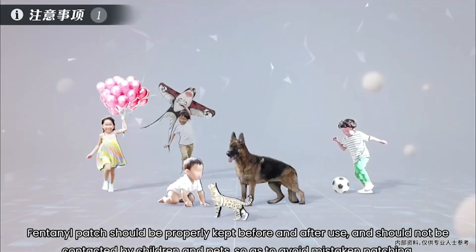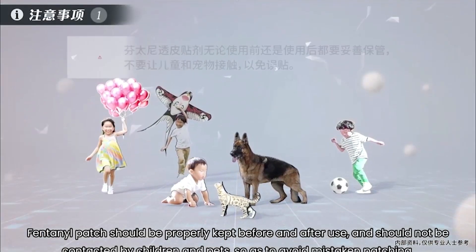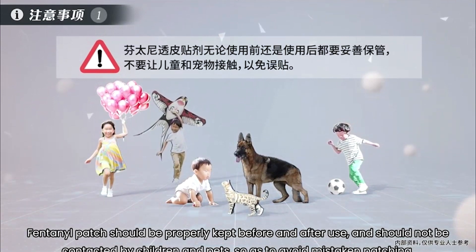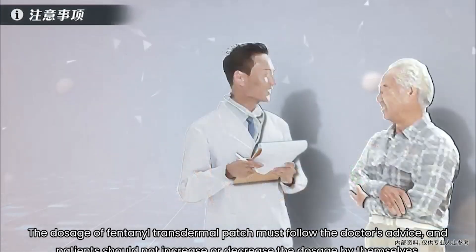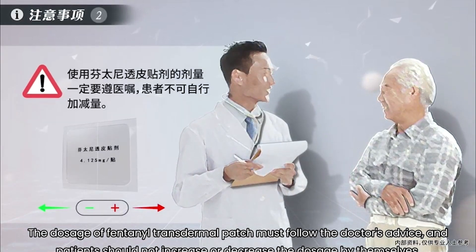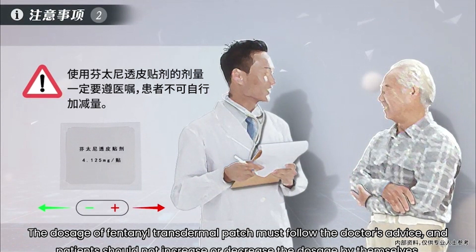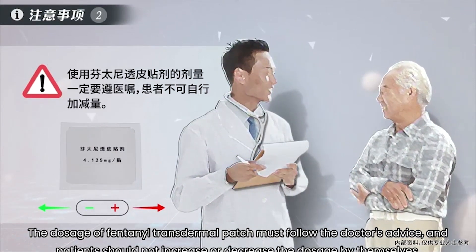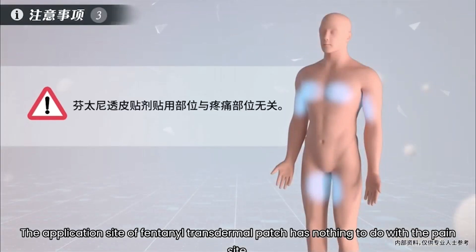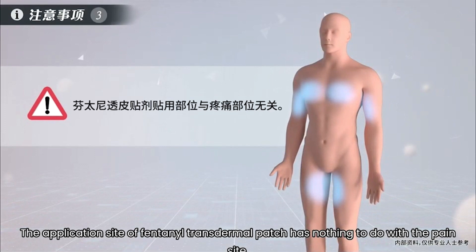Precautions for using the fentanyl transdermal patch. First, the fentanyl patch should be properly stored before and after use, and should not be accessible to children and pets to avoid accidental application. Second, the dosage of the fentanyl transdermal patch must follow the doctor's advice, and patients should not increase or decrease the dosage themselves. Third, the application site of the fentanyl transdermal patch has nothing to do with the pain site.